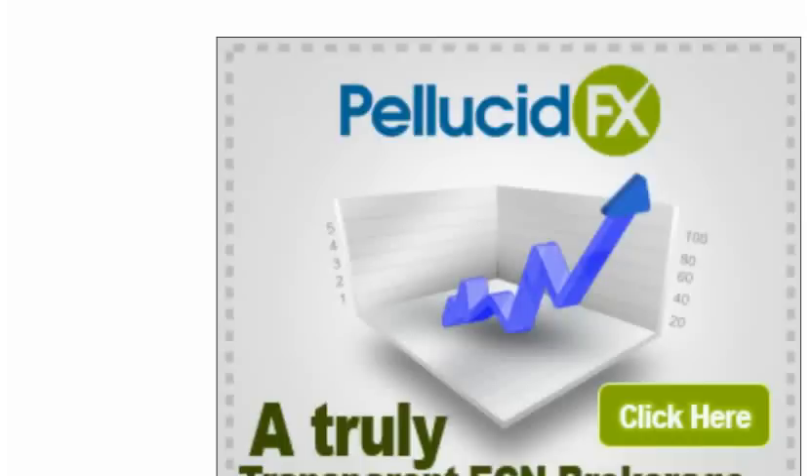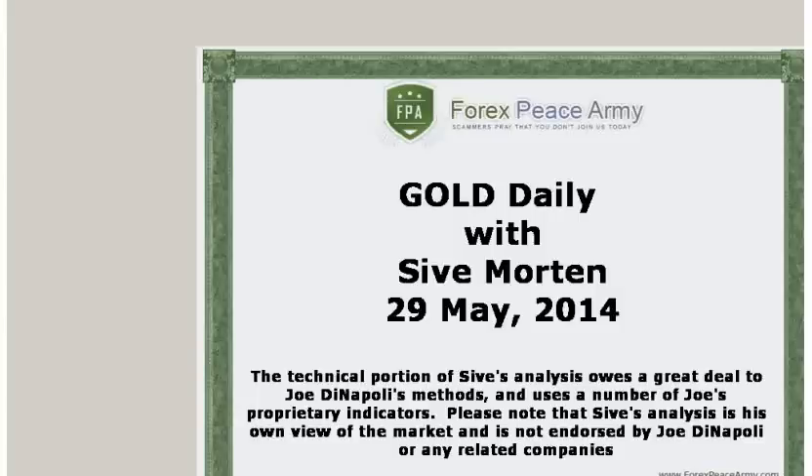This video is sponsored by PellucidFX.com. This is Saev Morton with a daily update on EuroFX. I post my exclusive market overviews with the key political and economical events, charts, and important levels on the forexpsami.com forum weekly. This short video is a response to the rapidly changing situation on the currency markets and should help you to stay on top of the game and be profitable. I suggest you visit the forexpsami.com forum and read my analysis for the week before watching this daily video.